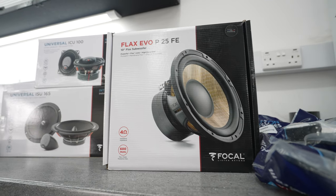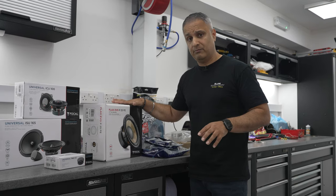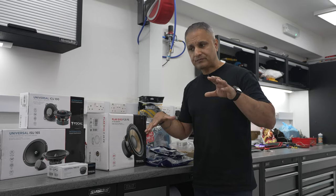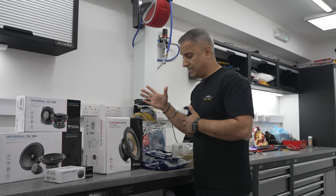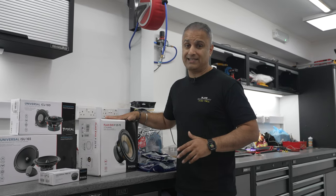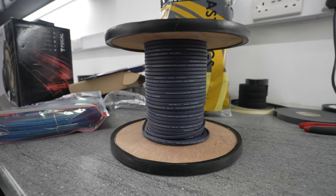For the subwoofer, you could just buy an active subwoofer and put it in the back, but we're going to build a custom sub box which fits underneath the hood. We'll be using a 10-inch Focal Flax Evo subwoofer — very good quality.